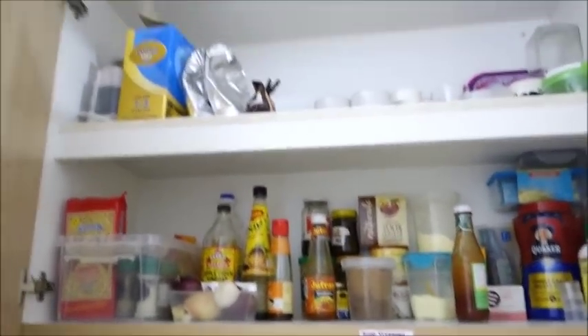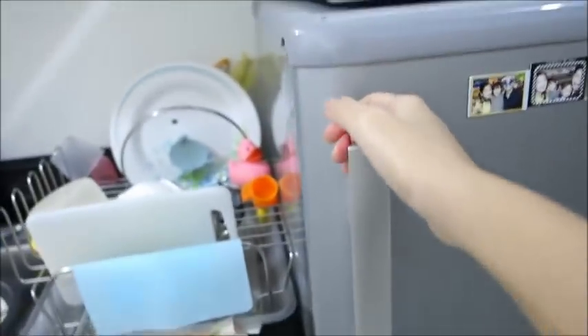And then here is our pantry. I'm going to miss this! There are glasses here for when we have visitors.